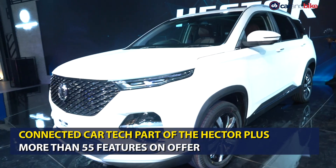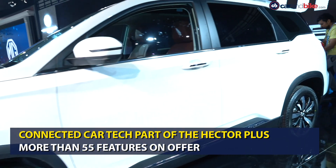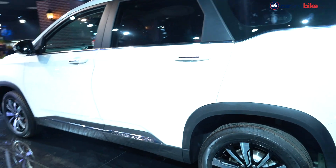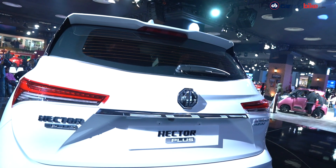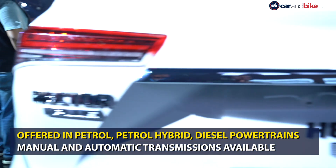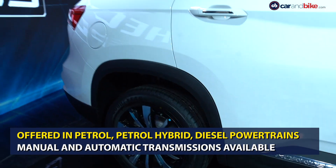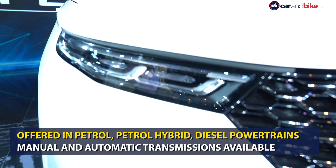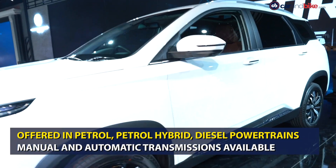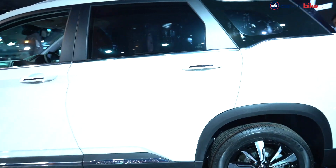Powertrain options on the Hector Plus will include the 1.5-litre turbocharged petrol engine, the 1.5-litre hybrid, and the 2-litre turbocharged diesel engine. The petrol engine produces 141 bhp and 250 Nm of peak torque and is available with a 6-speed manual and a DCT transmission, though the manual is only available on the hybrid version. The 2-litre diesel motor puts out 168 bhp and over 350 Nm of peak torque and is paired with only a 6-speed manual transmission.